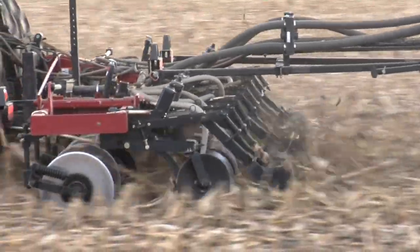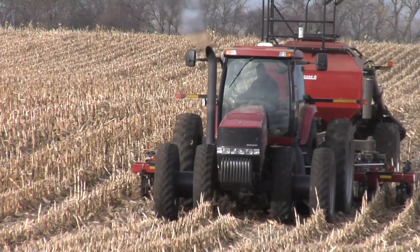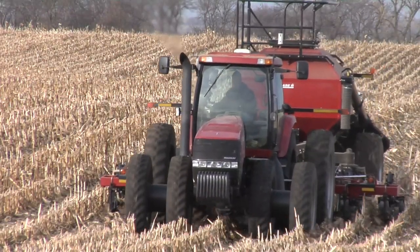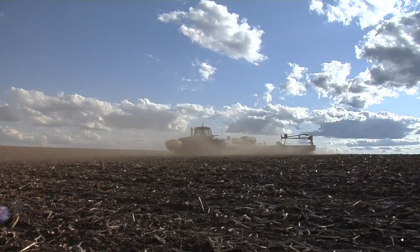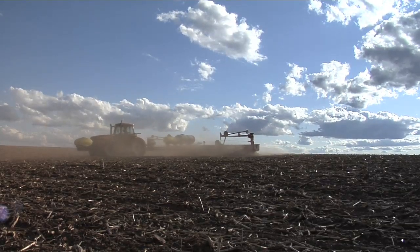One of the things we're doing is precision placing those nutrients right below where we're planting the seed. The only way to do that — when we're going to put fertilizer on in the fall when it's cheap and plant in the spring — is with RTK GPS technology, sub-inch accurate GPS.